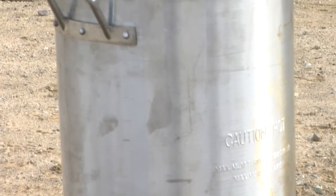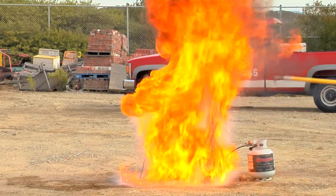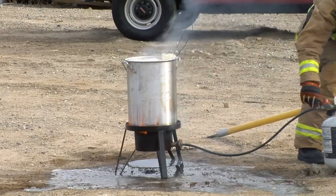What we're going to demonstrate today is cooking a turkey the incorrect way. This is going to show you what the dangers are of cooking a turkey that's not prepped correctly and that the pot is full of too much oil. Turkey fryers are extremely popular this time of year, but they can be dangerous.